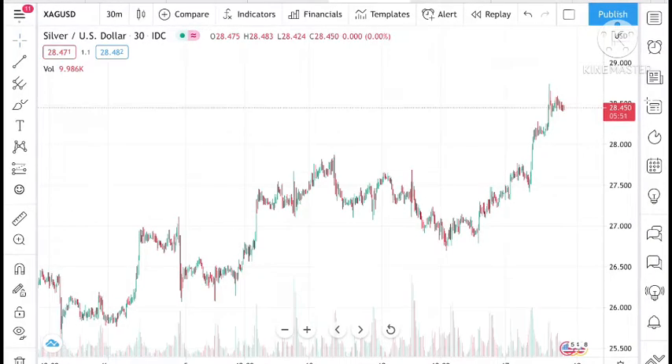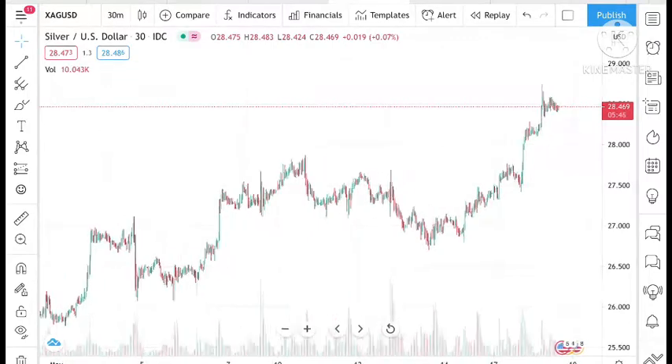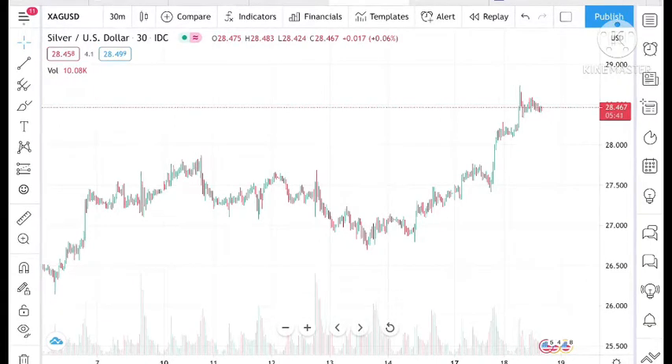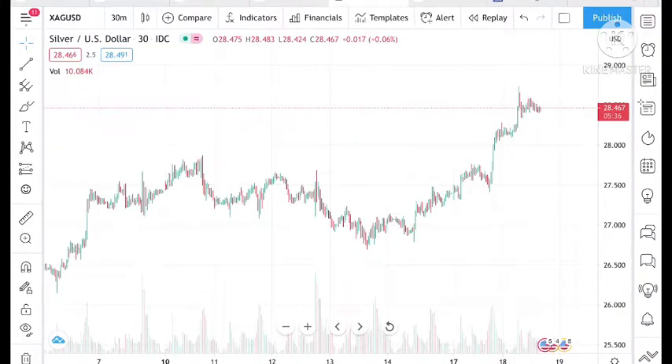If you look at this chart, I have already discussed in my previous video that the price of silver can touch a level of 28 and can try to make a touch near 29, which is its all-time high.